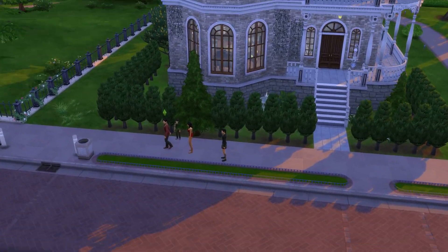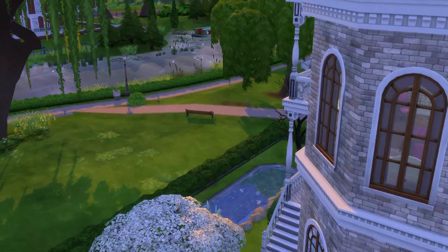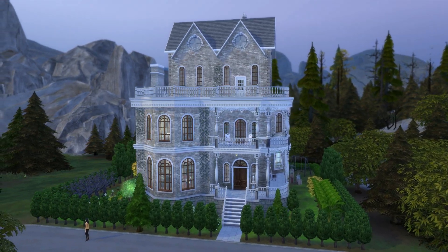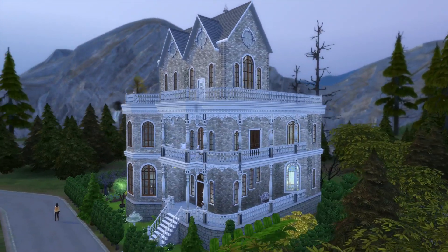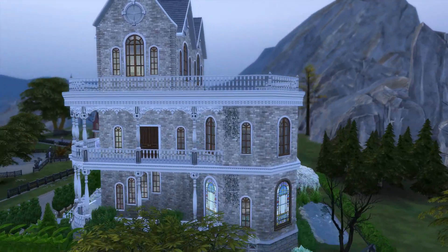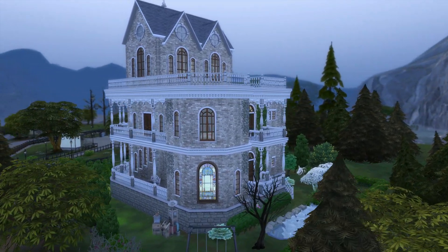I also made a vampire version. Next I will show my vampire version which is in the Forgotten Hollow, with a little bit bigger yard, but still very cramped. I have trees growing there.